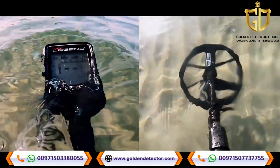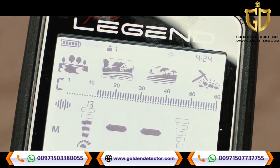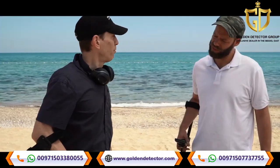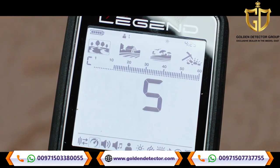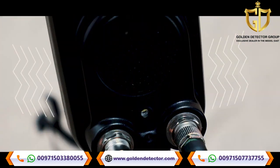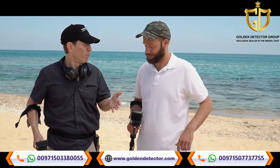What else has it got? Waterproof up to 10 feet. Four search modes, including gold for prospecting. Multiple single frequencies. Two multi-frequency modes for beach and park. Recovery speed setting. Multiple tones. Vibration. LED flashlight. Built-in Bluetooth. Software that's upgradeable.